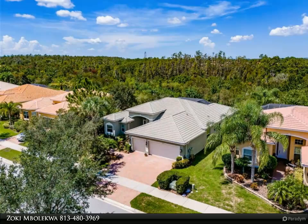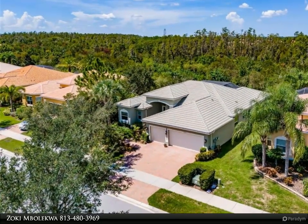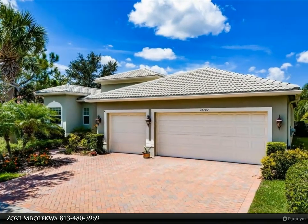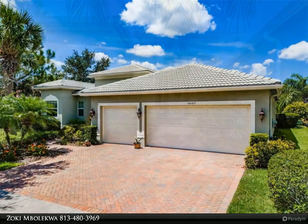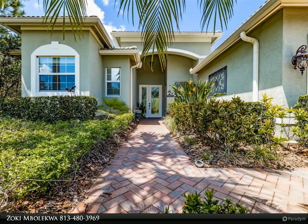Engineered hardwood floors grace the room and its soaring 16 to 17-foot-four tray ceiling is adorned with custom nine-inch crown molding. To the rear are nine-foot sliding glass doors leading to the expansive lanai and gorgeous oasis.